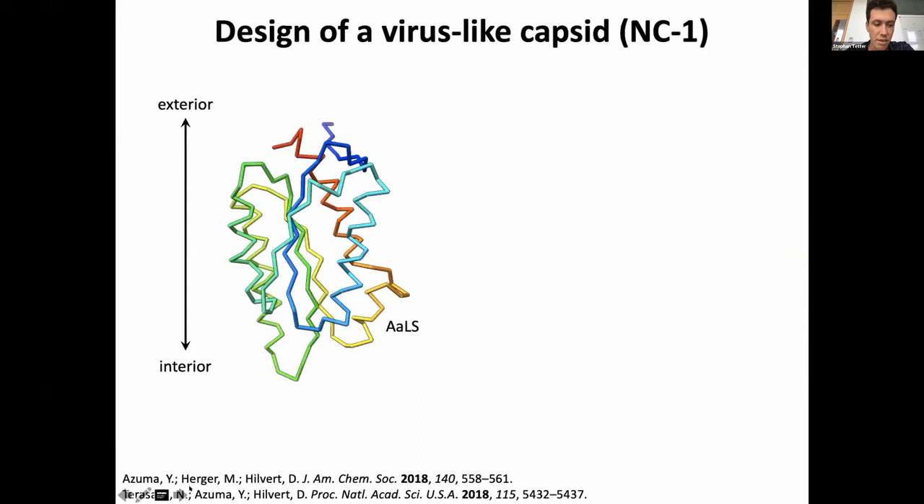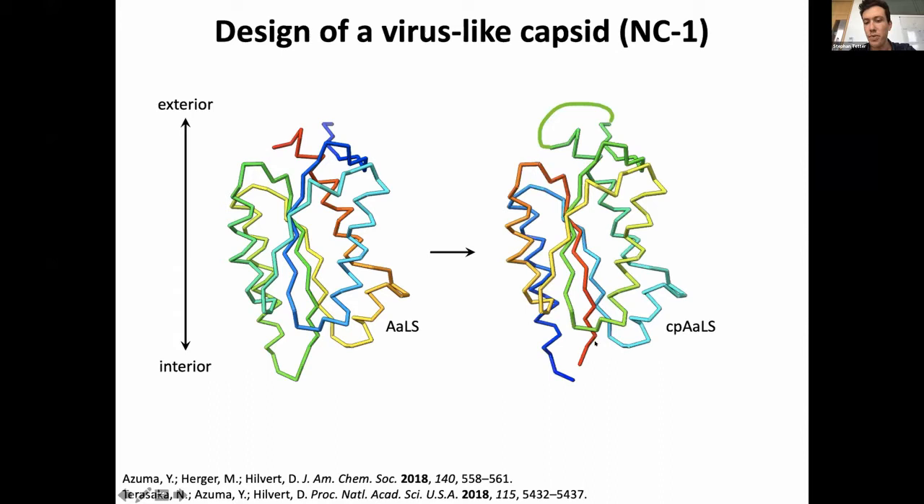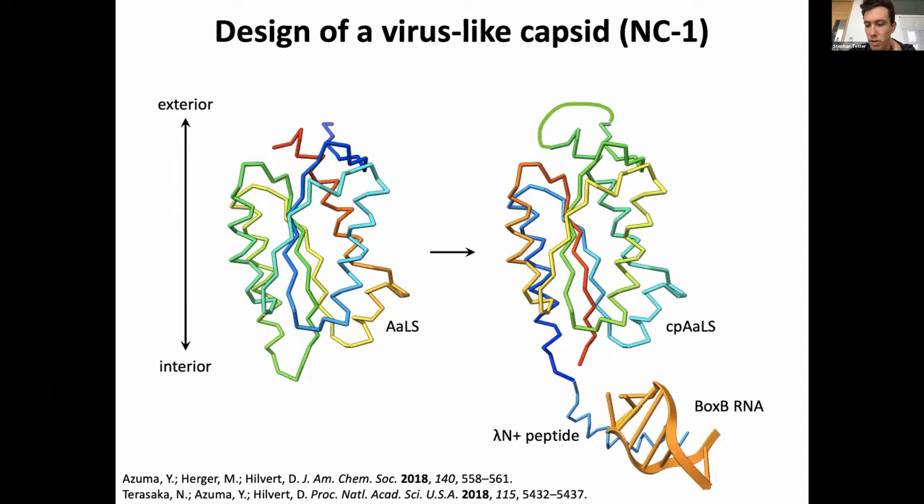Hiro Terasaka, now assistant professor at the University of Tokyo, had the idea to take the lumazine synthase monomer — which has its termini on the outside — and relocate them to the inside via circular permutation, so that he could append a phage anti-terminator peptide known to bind specifically to an RNA stem-loop sequence called boxB.